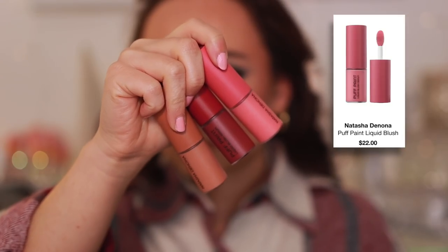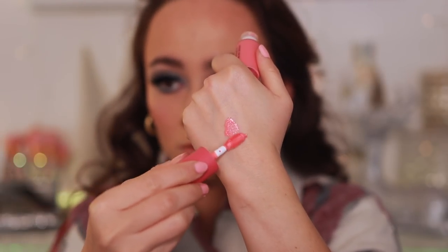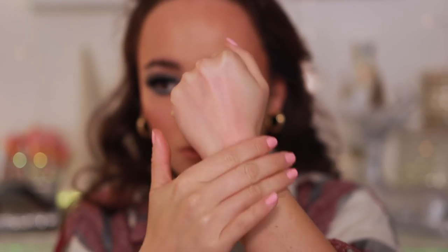The last liquid cream cheek product is from Natasha Denona — the Puff Pink Liquid Blush Serum. The darkest shade isn't bad, but the two lighter shades just disappear in minutes, right before your eyes. You layer and layer on the cheek, blend it out, think 'okay I can work with this,' and then it just disappears. If you're very fair you might want to try these, but on my skin tone they vanish into thin air — and they're way too expensive to do that.